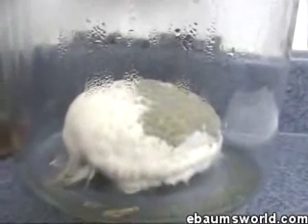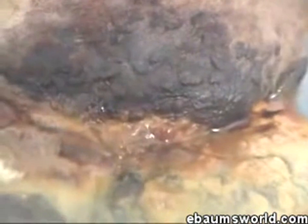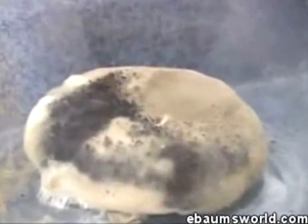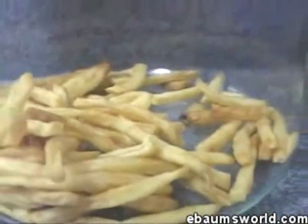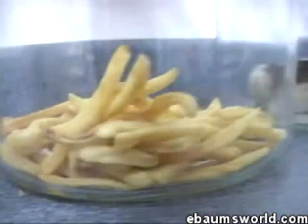Ten weeks on the Big Mac — frosty goodness. Look at the Chicken McGrill. Ten weeks — all the Filet-o-Fish. Does it get any better than that? I don't even know what that fuzz on the top is. Week number ten, quarter pounder — some kind of crazy little science experiment happening there. Look at that — what is wrong with that? There's not even one little spore on there. There's nothing breaking down. Nothing. Looks like we bought them yesterday.